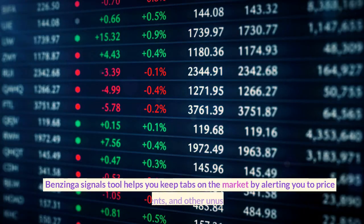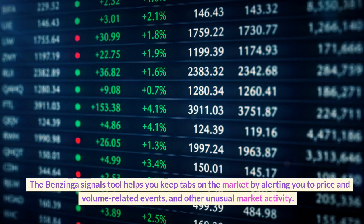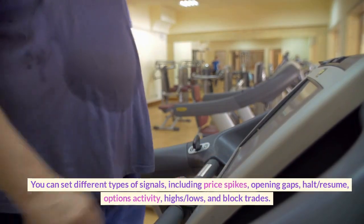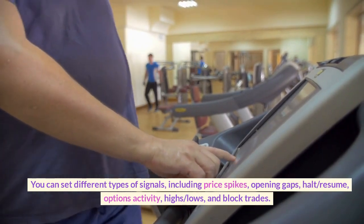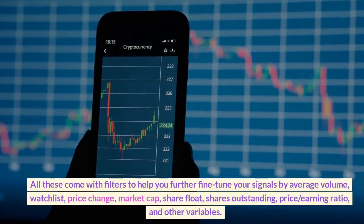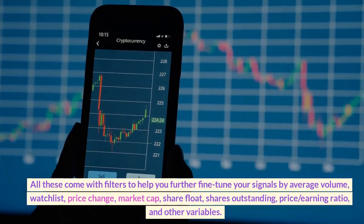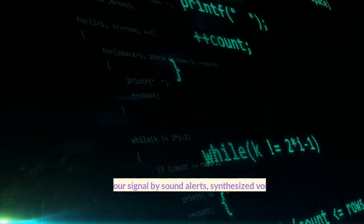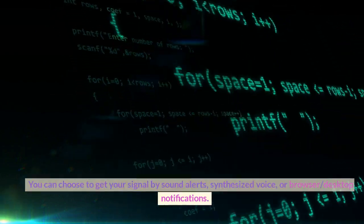Signals. The Benzinga signals tool helps you keep tabs on the market by alerting you to price and volume-related events and other unusual market activity. You can set different types of signals, including price spikes, opening gaps, halt/resume, options activity, highs/lows, and block trades. All these come with filters to help you further fine-tune your signals by average volume, watch list, price change, market cap, share float, shares outstanding, price-to-earnings ratio, and other variables. You can choose to get your signals by sound alerts, synthesized voice, or browser/desktop notifications.